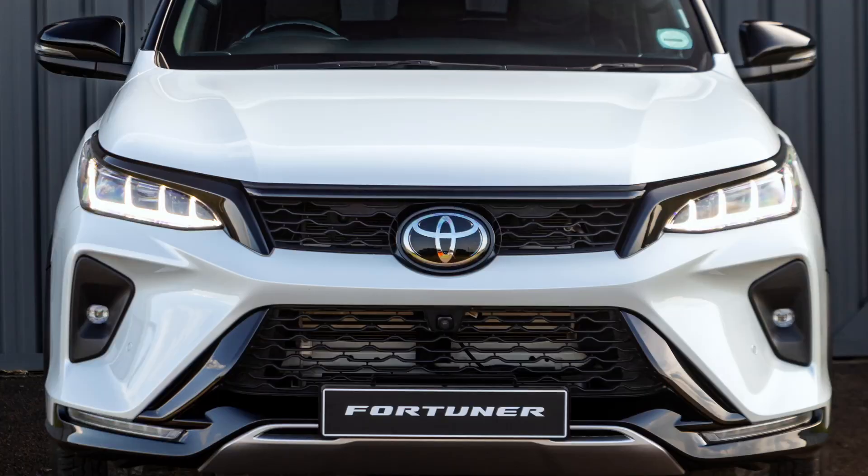This is a facelift — big news. Different headlamps, different grille, different wheel design. I think the Fortuner has done quite well actually. They have moved it a little bit more upmarket than when it started, so it looks a bit more sophisticated on the road, which is nice.